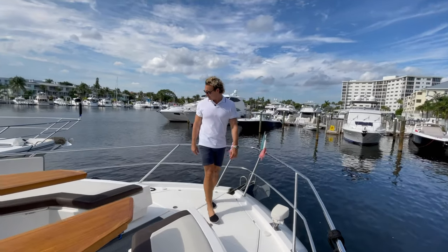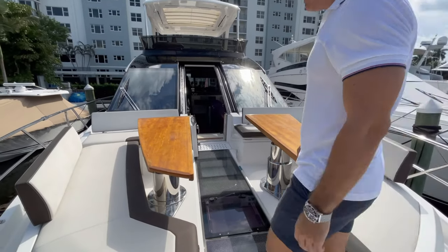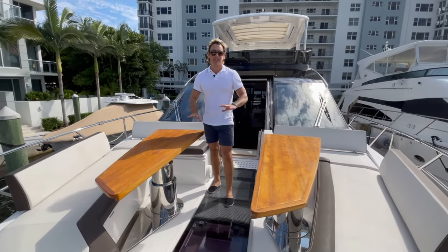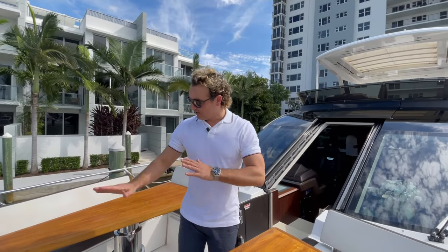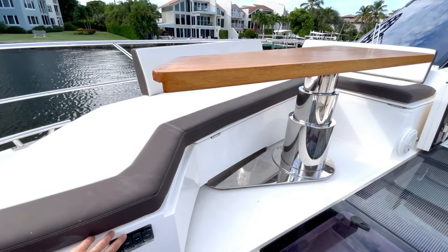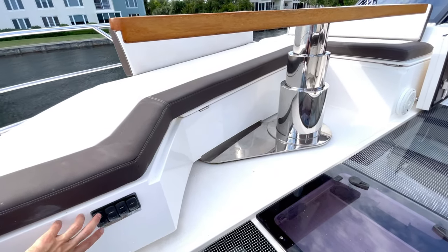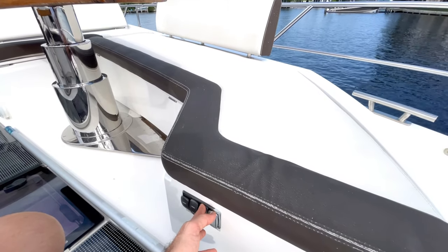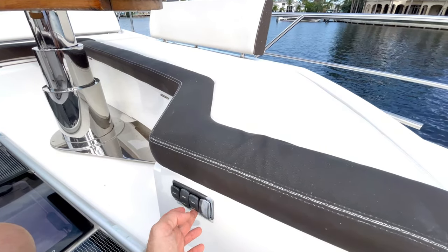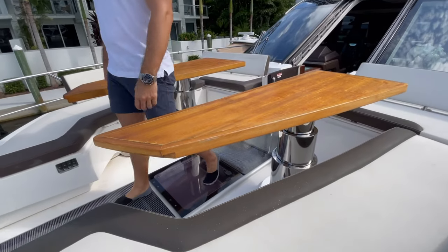This gorgeous bow has so much functionality — it's basically a transformer. These sections can sink down to create one entire sun pad, and you can move things forward for different configurations. This multi-functional bow area has a couch that goes up and down, and the table sinks to level out into a full sunbathing area. There's also access to the interior from here as well — truly wonderful.